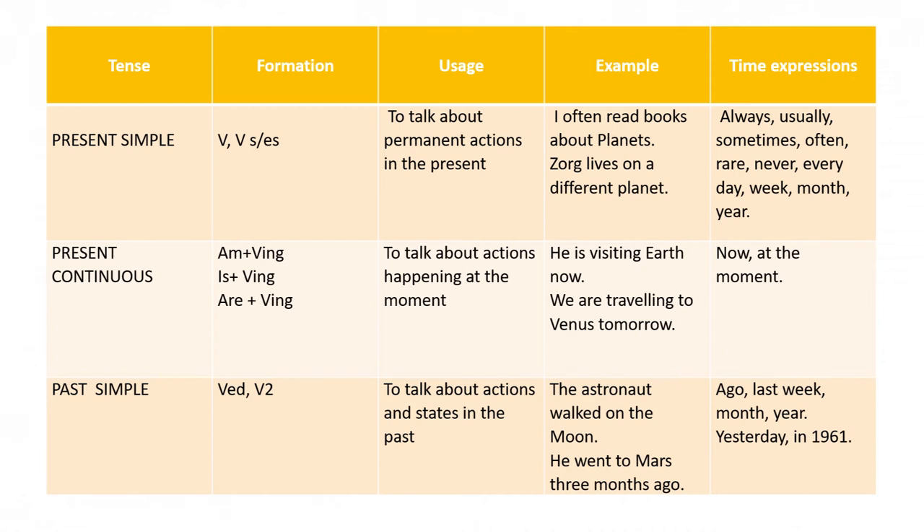The next tense is past simple. Pay attention to its formation. We use past simple to talk about actions and states in the past. For example: the astronaut walked on the moon. He went to Mars three months ago. Time expressions: ago, last week, last month, last year, yesterday, in 1961.